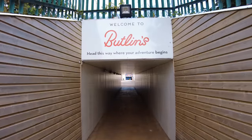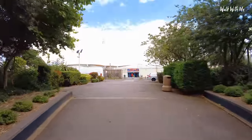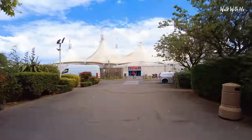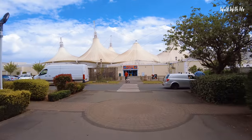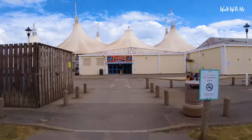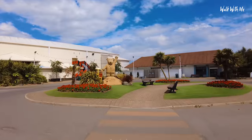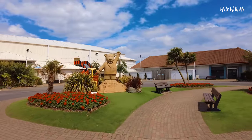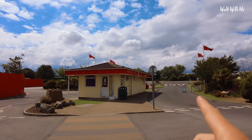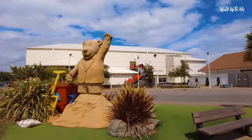So here we go into Butlins. We actually get to go under the road in a very safe way. This entrance is completely different to the main entrance that you come into if you're staying here, but coming in on a day visit, this is the entrance you use. And what greets us is the Skyline Pavilion - we'll go in there in just a moment. We're going to check out the outside of the park first. There's a big sandcastle there, and some work going on here. If you know what's happening, tell us in the comments.